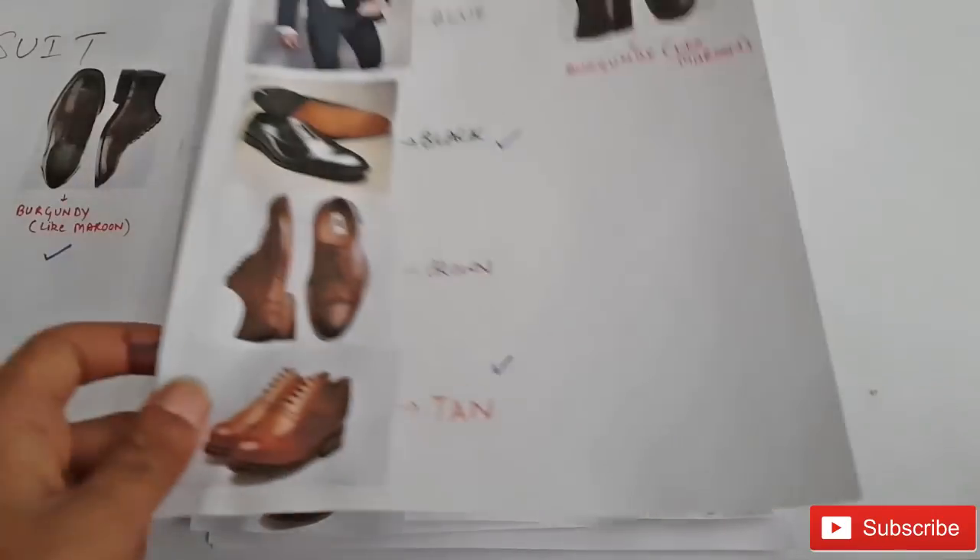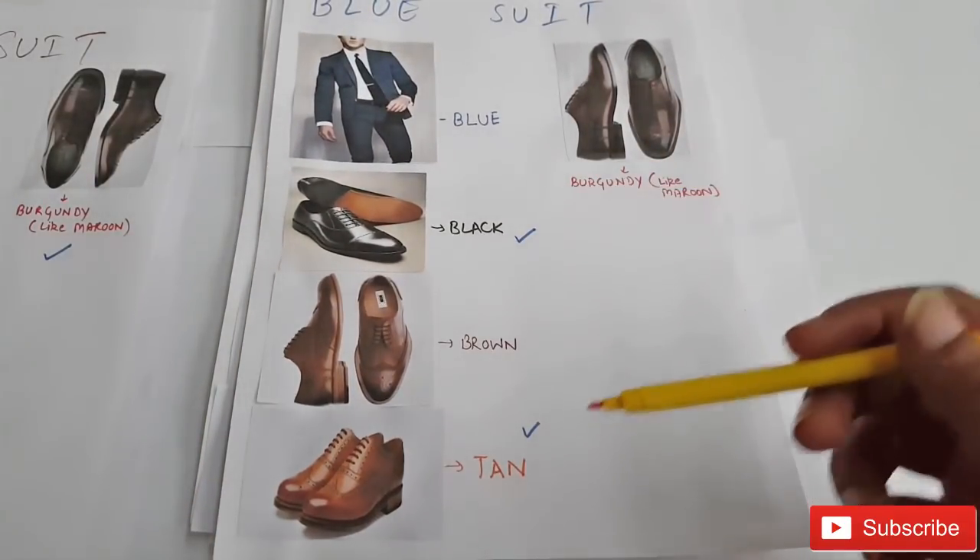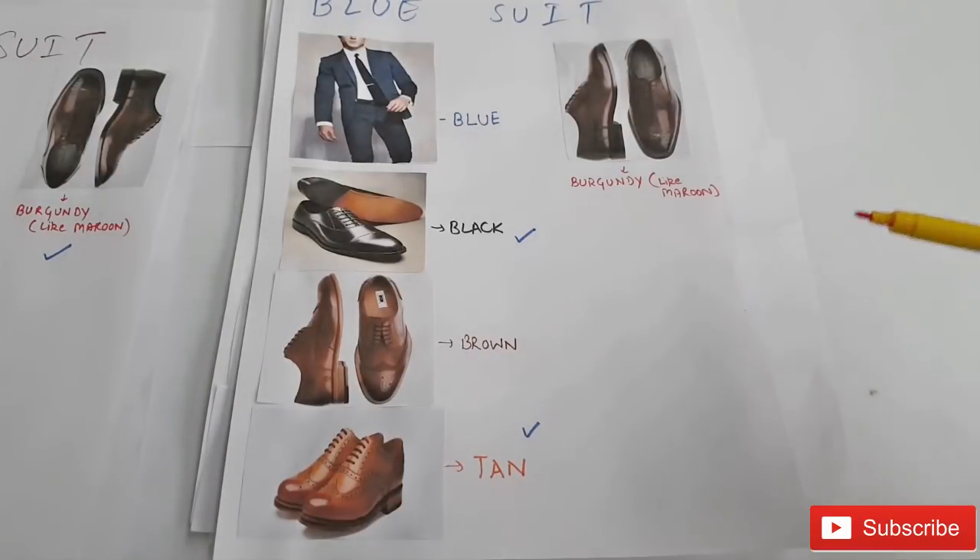Next up is your navy blue suit. The great matches are black, brown, tan, and burgundy, and according to me, the perfect matches are black and tan.